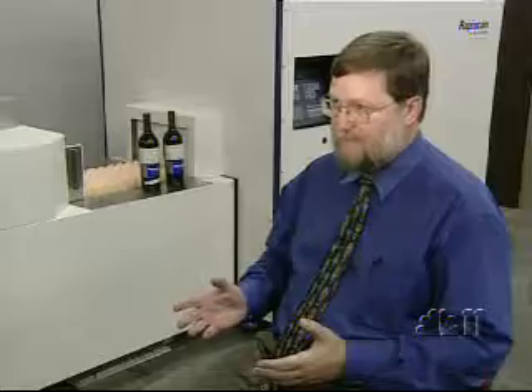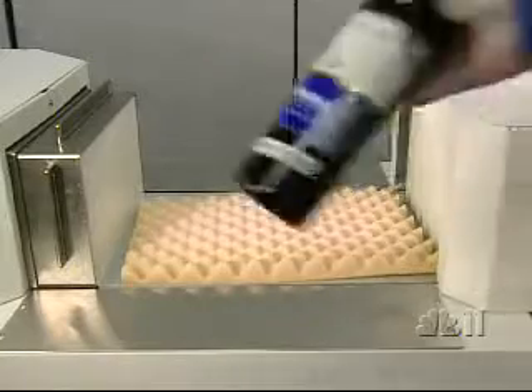This gives the security screeners at the airport the tool that they need to be able to say: is this a bottle of wine, or is this something I have to be worried about? The company shows us how its liquid detection device works.